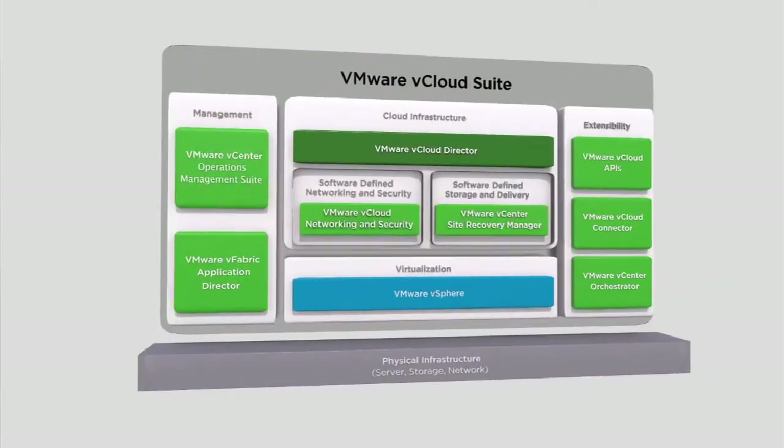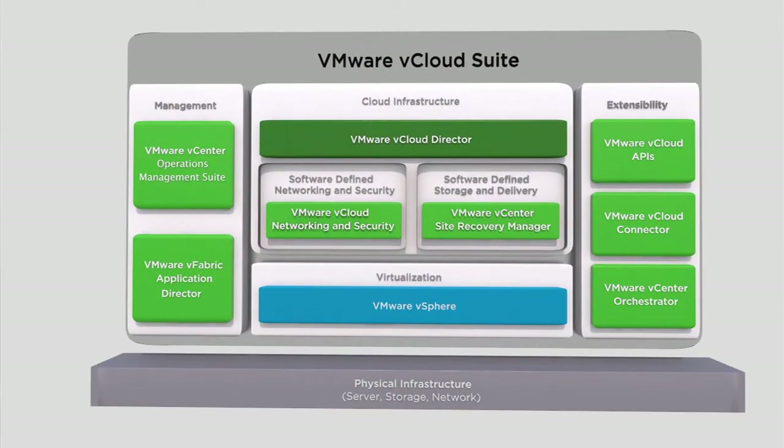As disaster recovery is more affordable, your organization can now expand disaster protection to Tier 2 and Tier 3 applications and smaller sites. Our new DR to the cloud services enable organizations with only one site or limited failover capacity to benefit from robust disaster protection. Leading-edge cloud service providers now offer a variety of DR to the cloud services leveraging SRM and vSphere. These capabilities are what makes SRM a core component of the new VMware vCloud Suite.